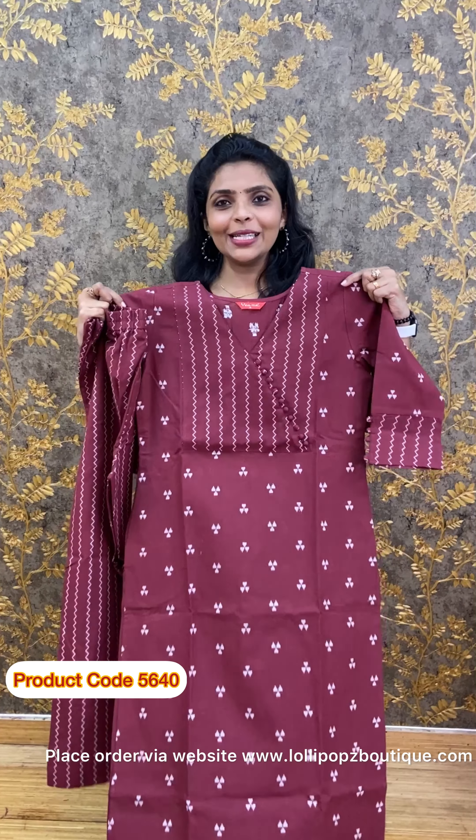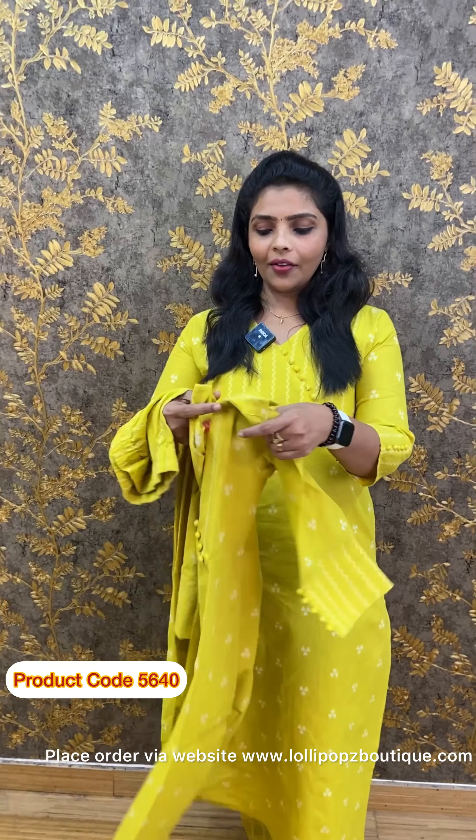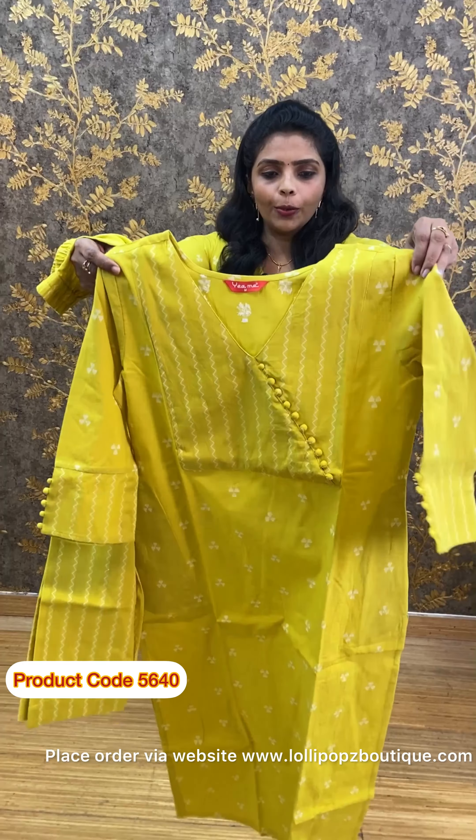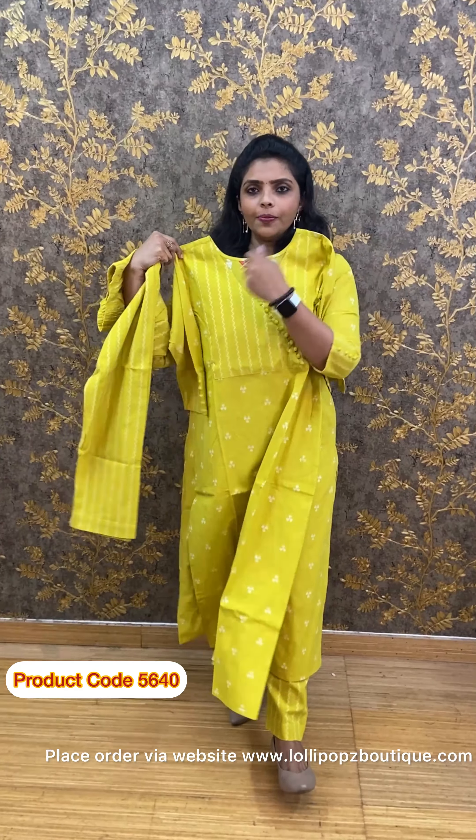Price is Rs.1090. Next is a lemon yellow shade with white — same pattern as the previous one. The front portion is shown here, and the bottom is semi-parallel in cut.